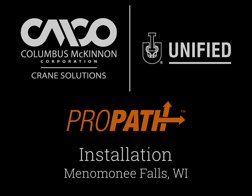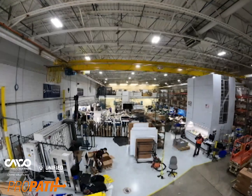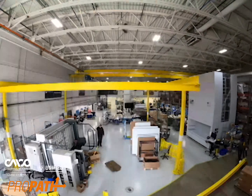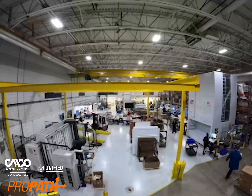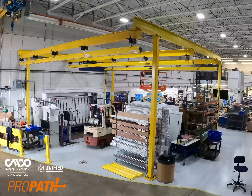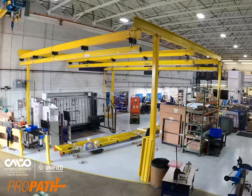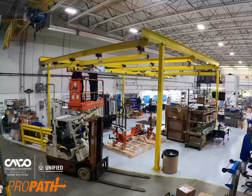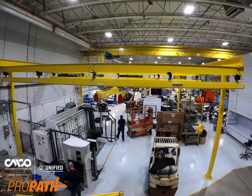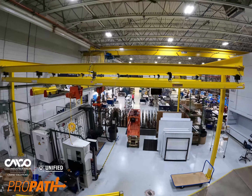When you need to move product around a facility safely and effectively, our ProPath automated workstation crane can help. Designed by Unified Industries, a brand of Columbus McKinnon, ProPath combines industry-leading closed-track aluminum rail systems with semi or full automated smart material handling solutions. The result is a one-of-a-kind motion control solution that can help increase safety, uptime, and productivity.